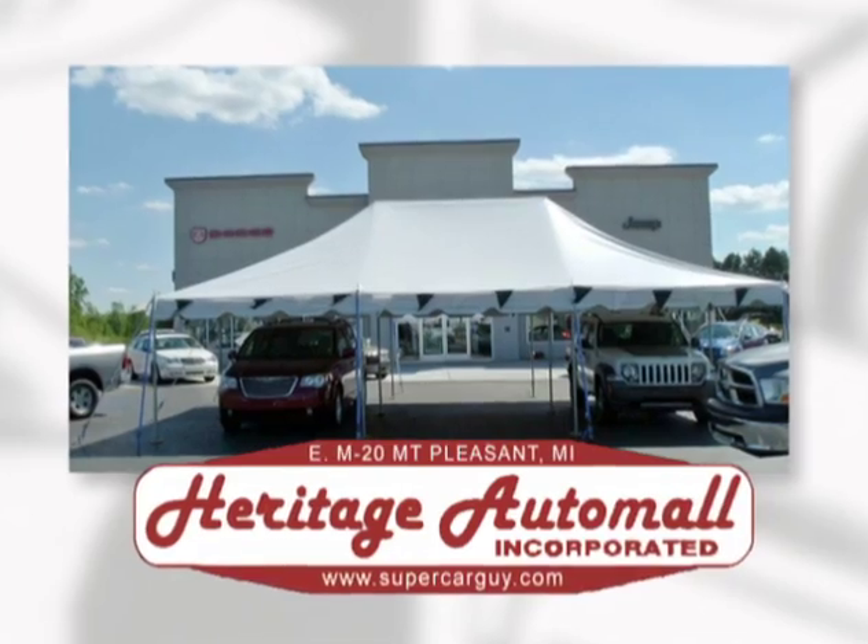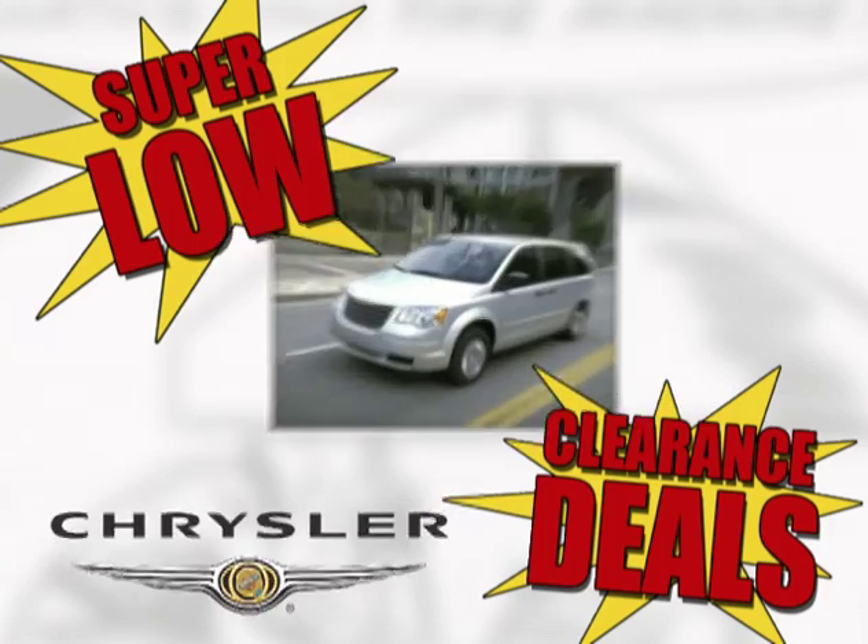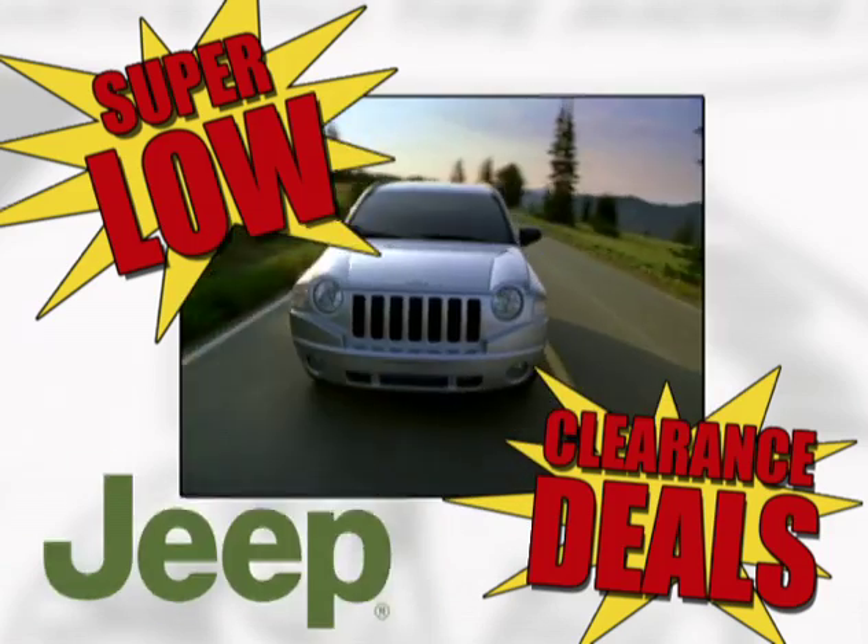Heritage Auto Mall's 2010 model clearance sale, the big tent event, is going on strong with super low clearance deals on all new Chryslers, Dodges, Jeeps, and Ram trucks.